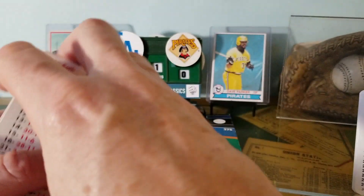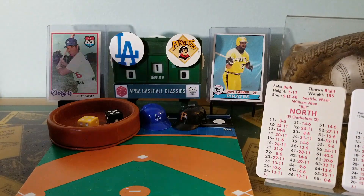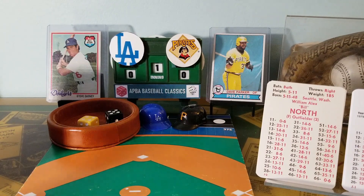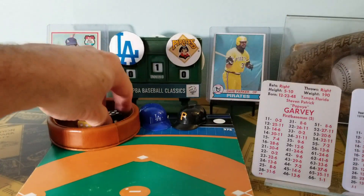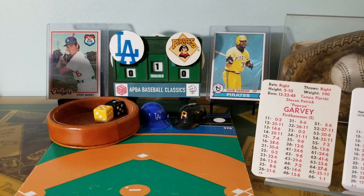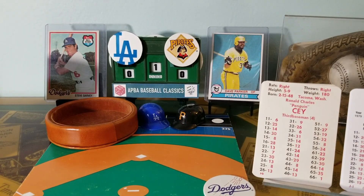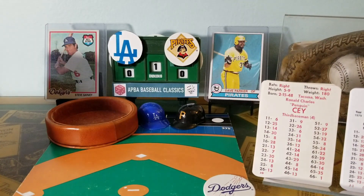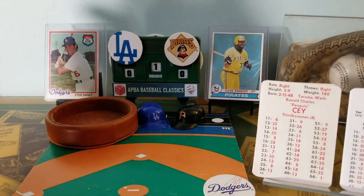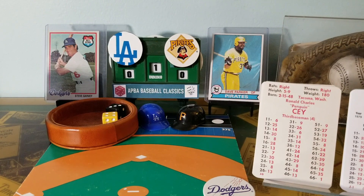Here is Bill North in the lineup today — a lot of speed on top of the Dodger lineup. 5-4 is a fly ball to right field. Two quick outs for Burt Blyleven. And here is Steve Garvey. It's going to be a base hit for Garvey. Using basic APBA all the way, except in stealing to give the catchers a chance to throw out base runners. Here's the Penguin. 3-4 will end the inning — that's a fly ball to center field. Go to the bottom of the first.